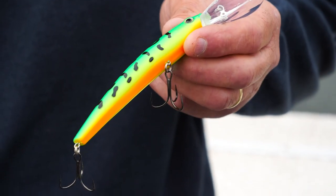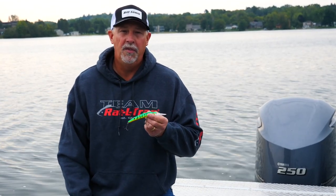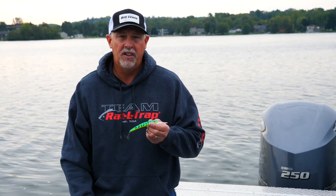The Precise Walleye Crank comes by its name naturally. It's built very precisely to be tuned in the package. Tie it on your line and go fish — it's gonna run true every single time.